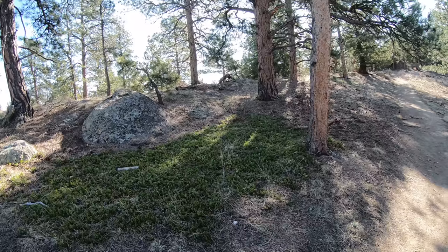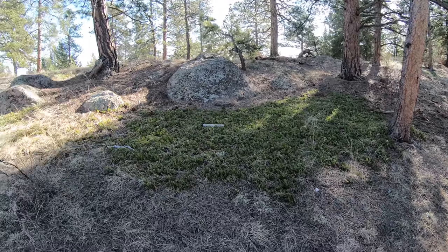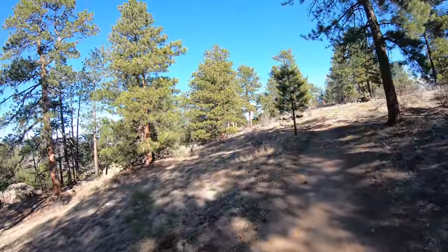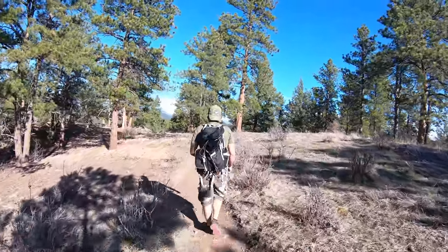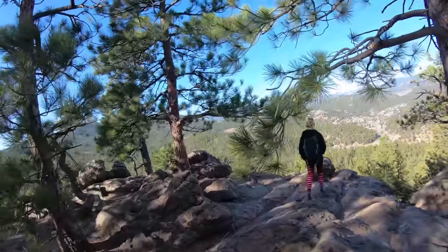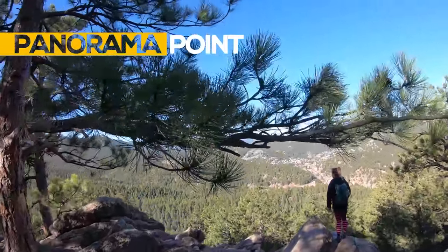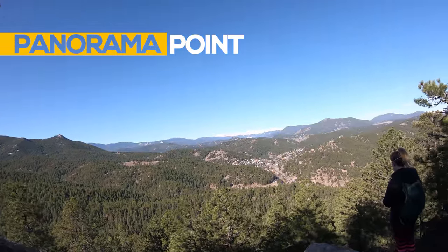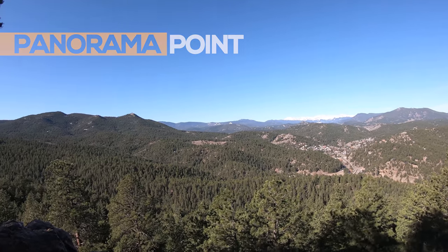Look at that — green grass, green weeds, green something. Spring is here. We're here at Panorama Point. It's pretty windy — not horrible wind, but it's very scenic.